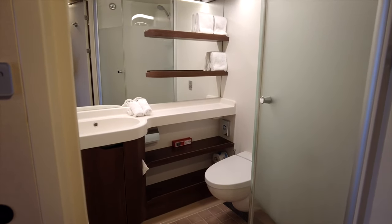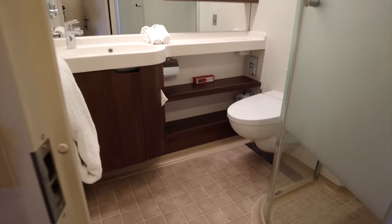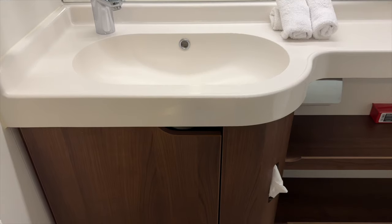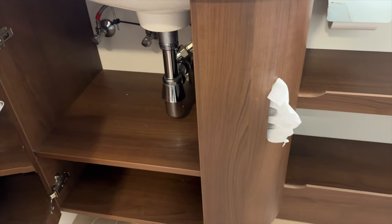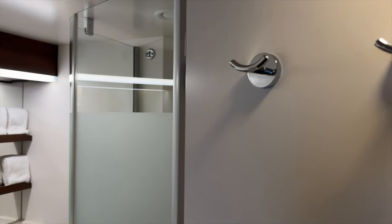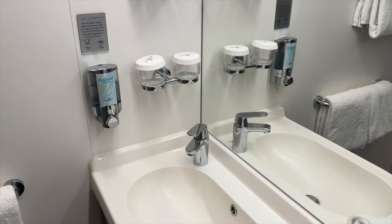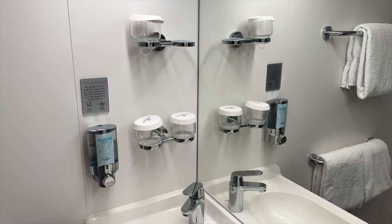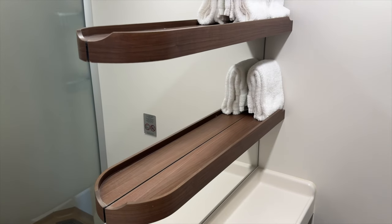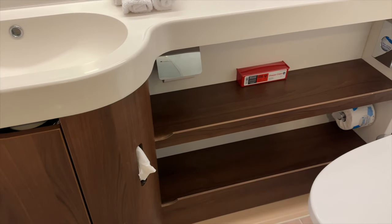Let's take a look around the bathroom. Can you believe how spacious this is? The storage here felt endless to us and I was surprised to find there was even more shelf space under the sink, which also houses a little waste bin. Here are a few tips: use the hooks on the bathroom door to hang your toiletry bag. Place makeup brushes and toothbrushes into the glass so they're easy to reach. Use the upper shelves for things you use more often and the lower shelves for items you don't reach for as much.